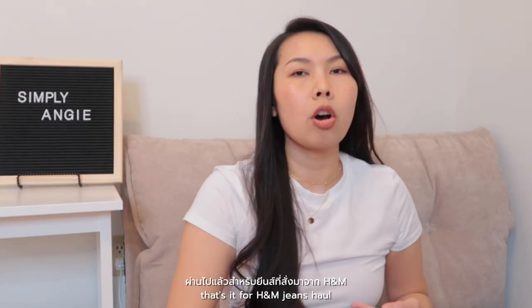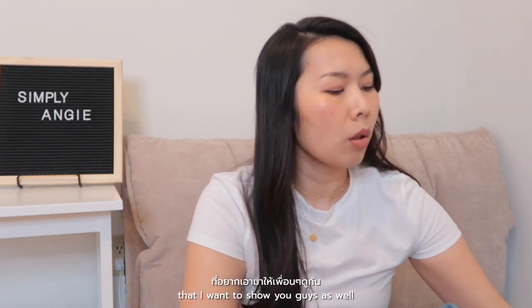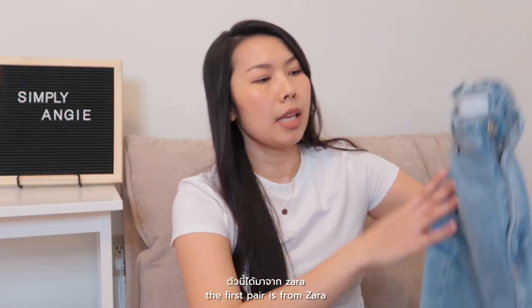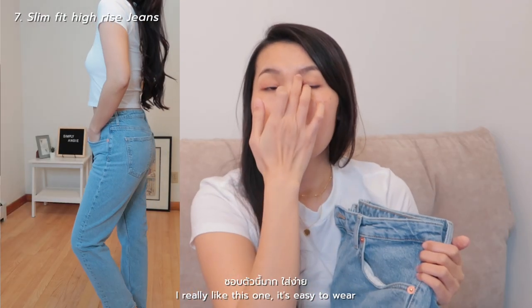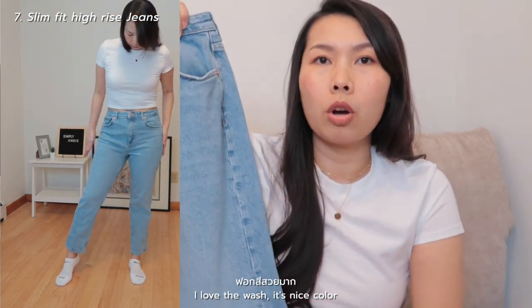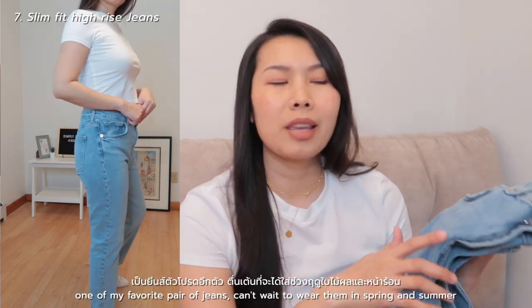That's it for the H&M jeans haul! But I also want to show you my favorite jeans from my collection that I bought a while ago — I'll check if they're still available and link them below. The first pair is from Zara — it's slim fit high-rise jeans in light blue color, size 10. I really like this one. It's easy to wear — you can throw on any top you feel like. I love the wash, the color is nice, and it doesn't feel cheap at all. One of my favorite pairs.